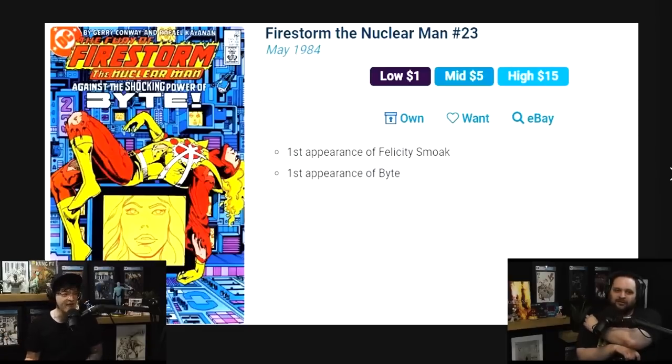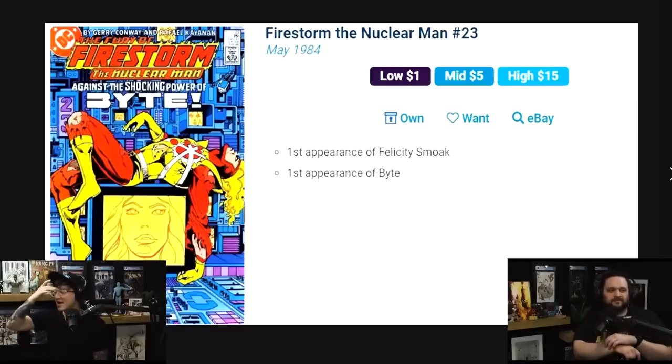Completely different type of character from the comics, but she's a fan favorite from that whole series. She was a random character introduced in issue 23, and average sales reflect that fan-favorite status at $15 average sales — first appearance of Felicity.